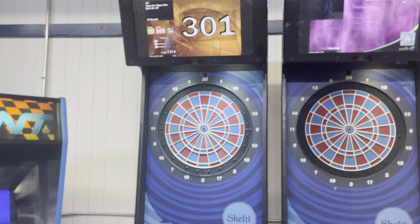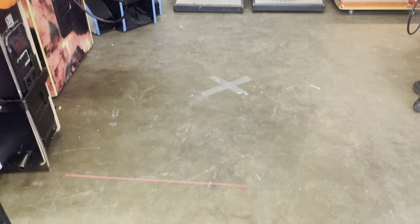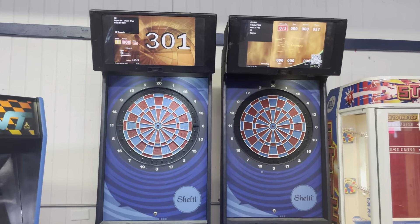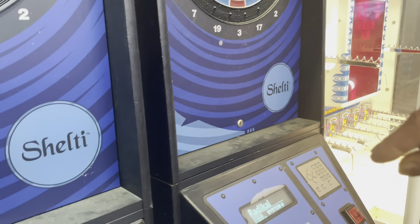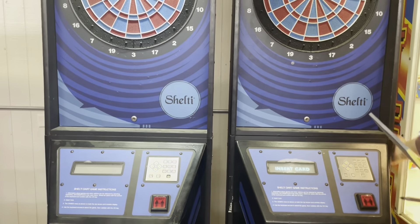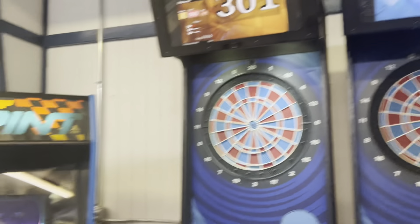I love these dart machines. My darts are in the car — you can actually see the throw line projected when you start the game and turn it on. The coolest thing about these Shell Tees is that they fold — there's a hinge on the backside, it folds down to about this tall. You can put it on a dolly, take it downstairs, move it in a van. These are kind of the direct descendants of the Valley darts.